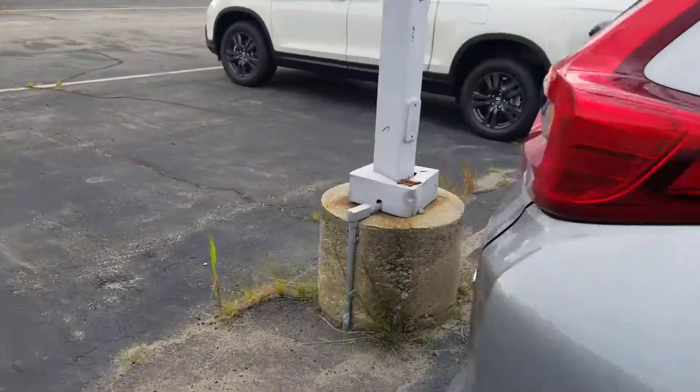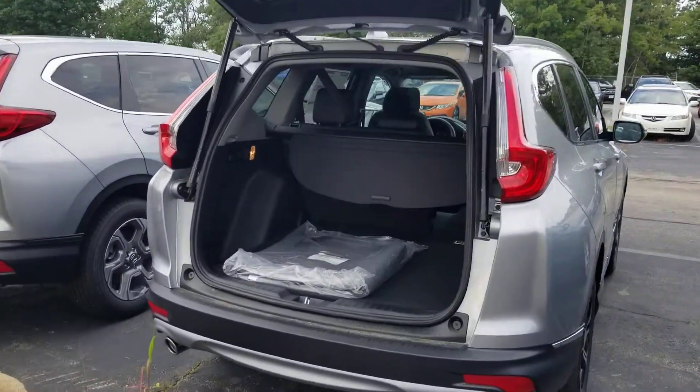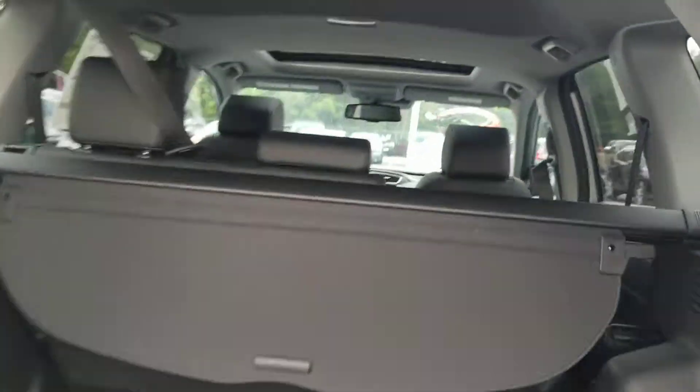It has a power liftgate. Your floorboard adjusts right here — right now it's even with the backseat when you have the backseat down. You just take this little loop and it goes down for extra height and more cargo space. You also have your privacy shade.